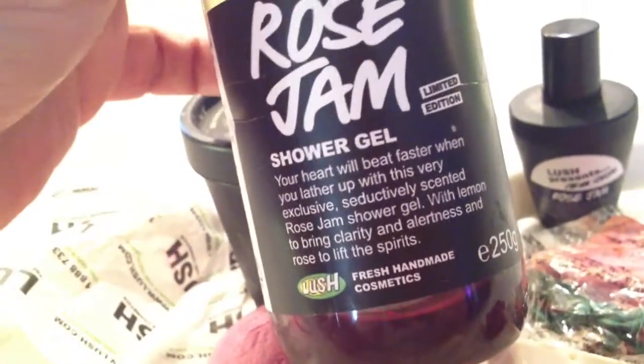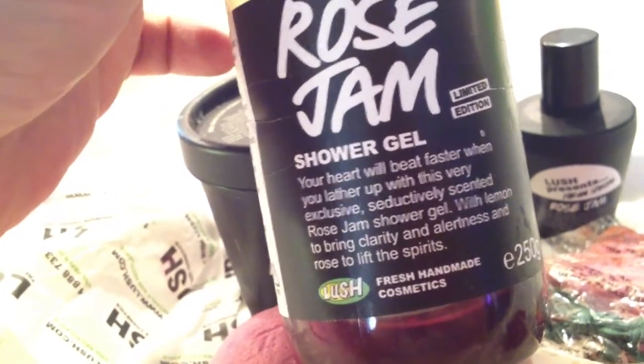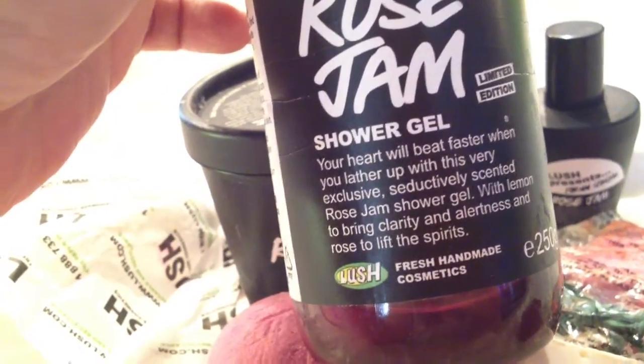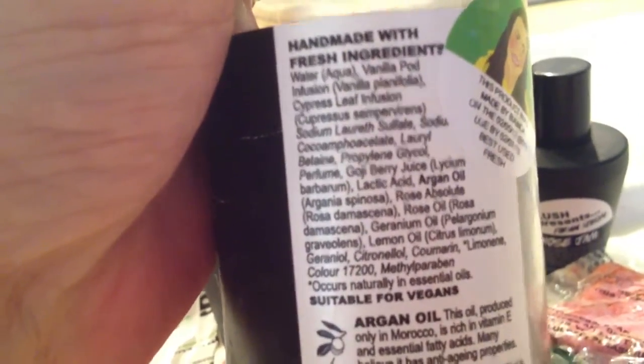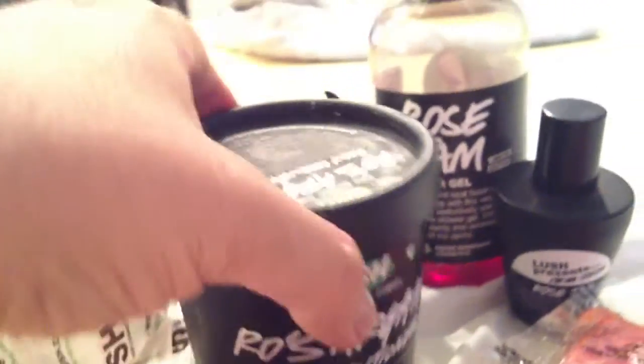Next is the Rose Jam Shower Gel. Your heart will beat faster when you lather up with this very exclusive, seductively scented Rose Jam Shower Gel — with lemon to bring clarity and alertness, and rose to lift the spirits. This is a limited edition shower gel from England. The ingredients include vanilla pod, cypress leaf, goji berry, rose oil, rose absolute, et cetera. The color is a really pretty pinkish fuchsia, and as you can see I'm running out because I use it quite a bit.